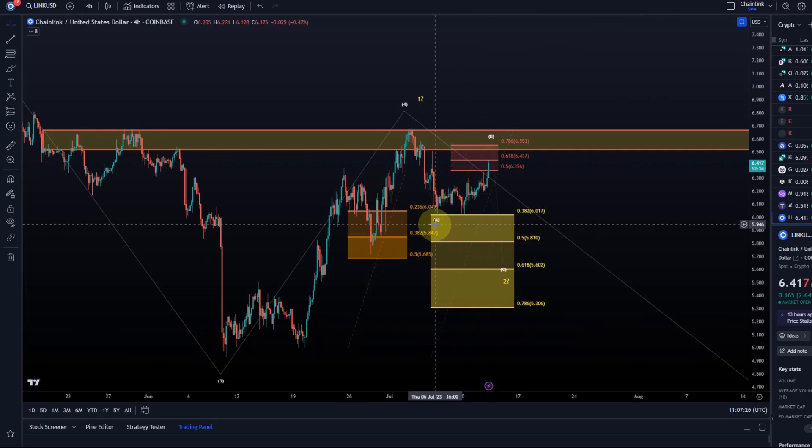So it would be a shallow wave two in that case, but at the moment the move up is only in three waves, and it's just there where we want it in our resistance area. Just be aware that if it breaks substantially above 655 — which would include a break above the neckline at 665 to 667 — that changes the count.